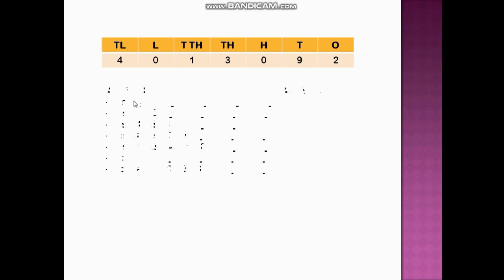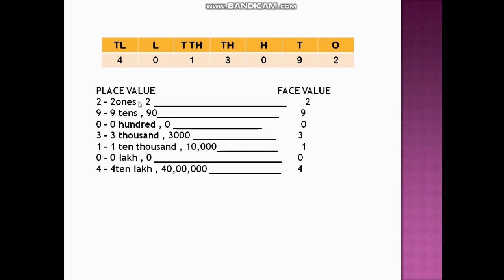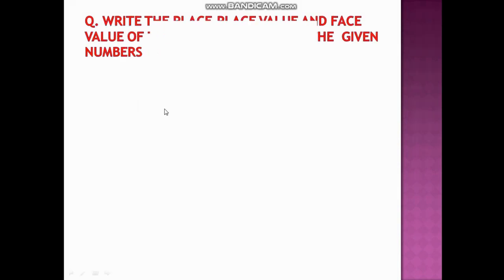The digit 4 is at ten lakhs place, so the place value becomes 40,00,000. The face value is 4.